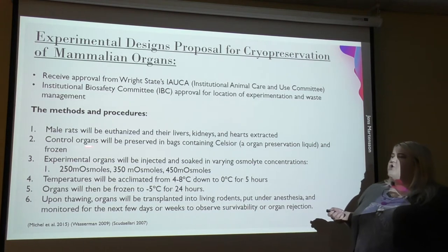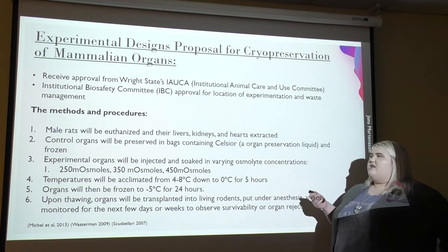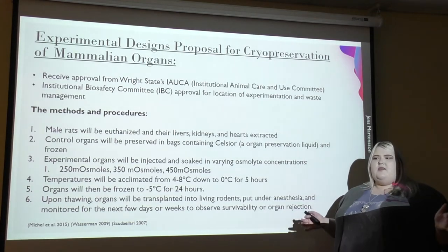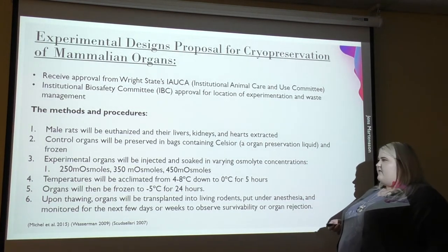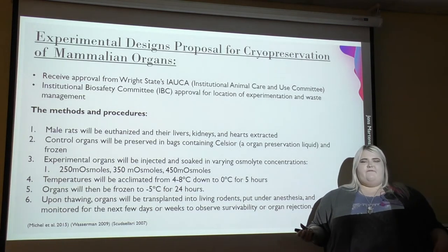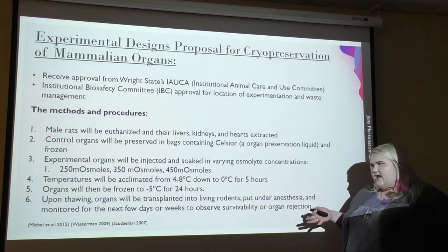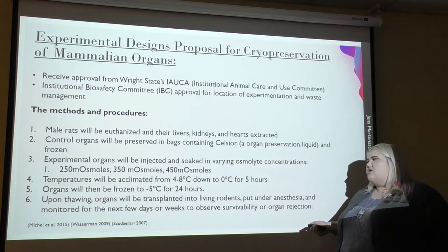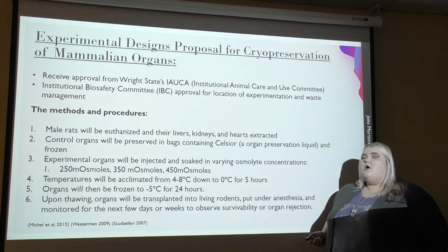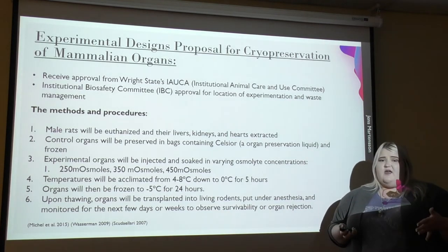We would use mature male rats, which would be euthanized, and extract their livers, kidneys, and hearts. Control organs would be placed in a bag of Celsior, which is a liquid currently used for organ preservation in the medical industry, and then frozen. Experimental organs will be injected and soaked in varying osmolite concentrations: 250, 350, and 450 milliosmoles. Temperatures will be acclimated starting at four to eight degrees Celsius and slowly brought down to zero degrees Celsius over five hours. Organs will then be frozen for 24 hours at negative five degrees Celsius. Upon thawing, organs will be transplanted into living rodents under anesthesia and monitored for several days or weeks for survivability and signs of organ rejection.